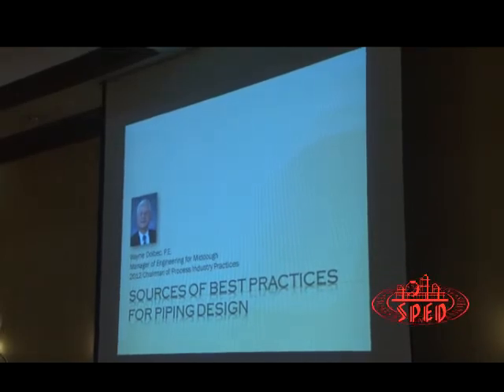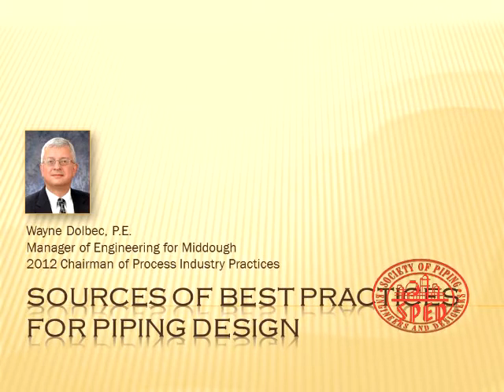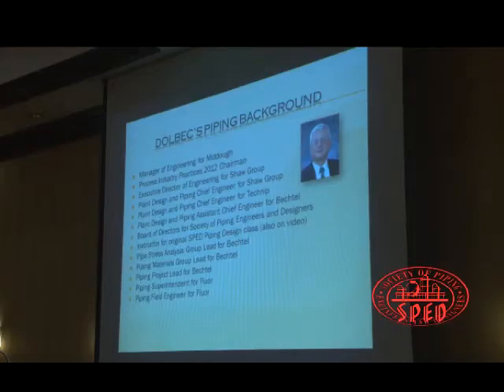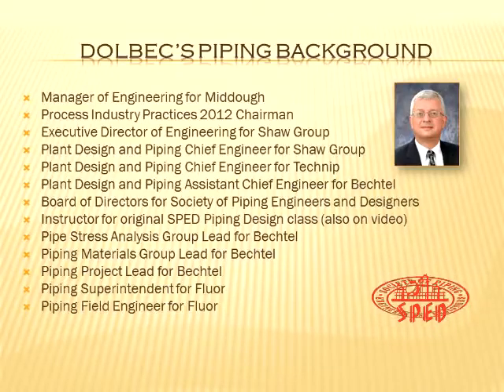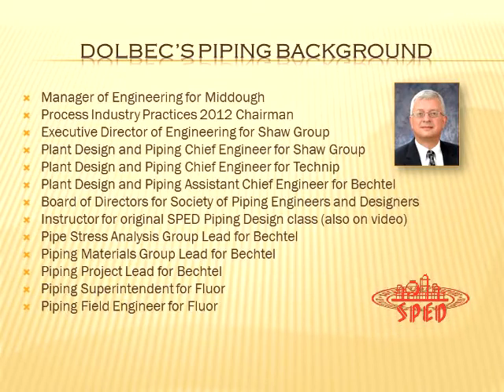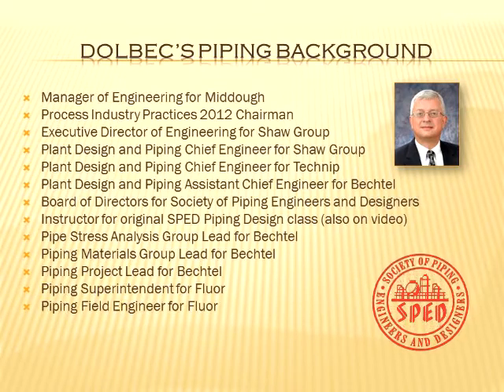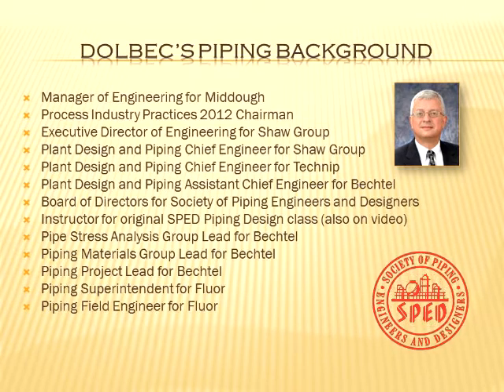I've got a bunch of slides, probably too many slides, so I'm going to whip through them kind of quick. Anytime I get in front of a group of pipers, I know the first thing I've got to do is get my street cred up on the screen, so I pulled out some of my resume background to give you a little feeling for it.